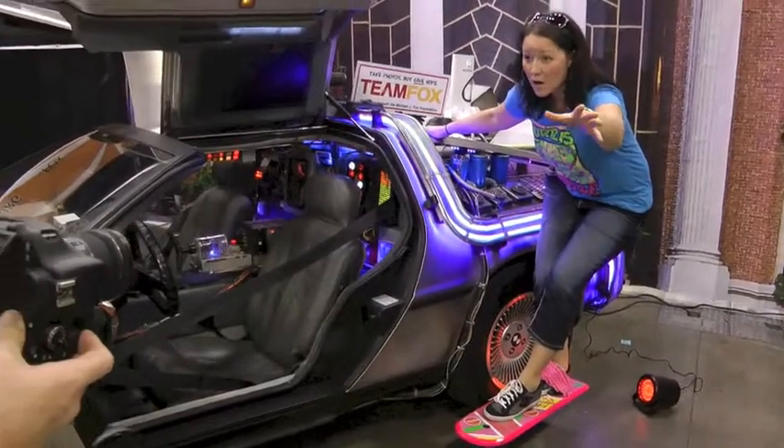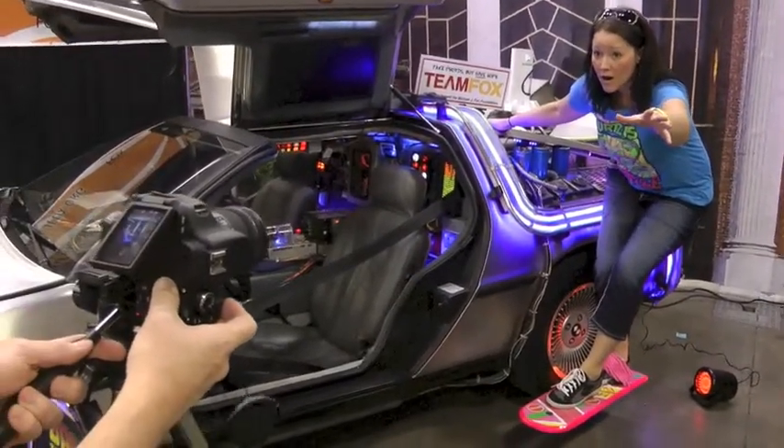Very nice, on the count of three. One, two, and three. So tell us about the DeLorean. What happened here? How did this come to life?